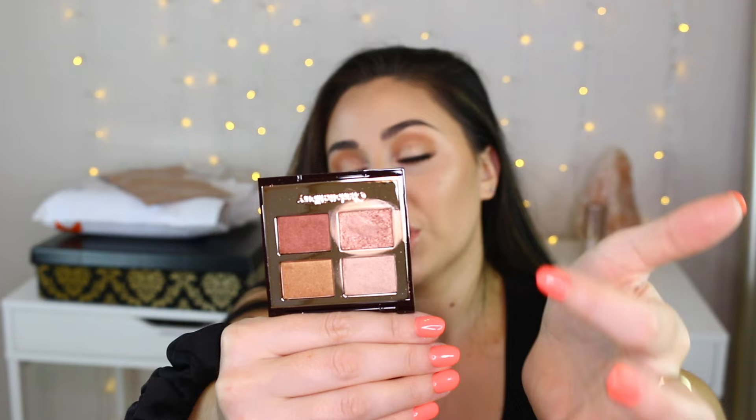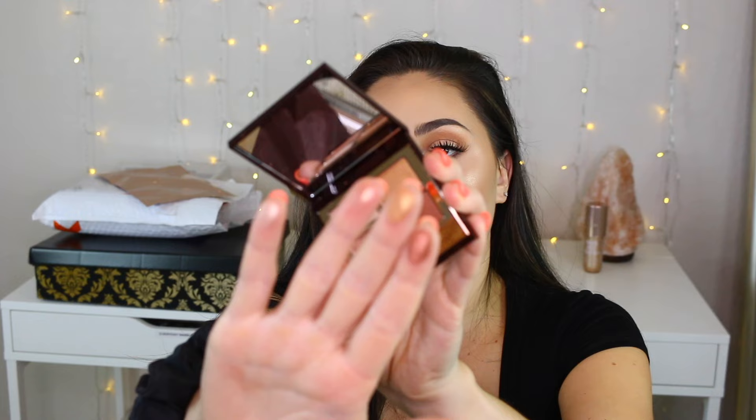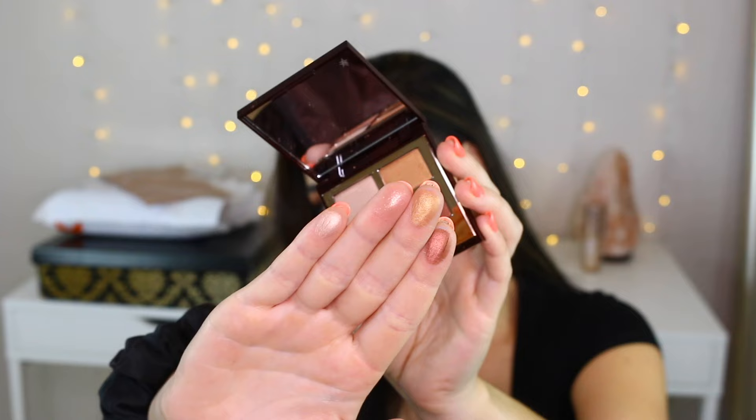Lastly in the Glowgasm collection, she sent over the Dreamgasm Eyeshadow Palette. This is a four-pan eyeshadow palette and it is just gorgeous. You guys can tell I've used that rose gold color — I take it on top of the Eyes to Mesmerize to add a little more shimmer. Then you have a brow bone highlight, a darker shade, and a bronzy shade. A really, really pretty palette. Some of the shades are more opaque than others, and the rose gold one is a bit thinner with more of a glitter texture.